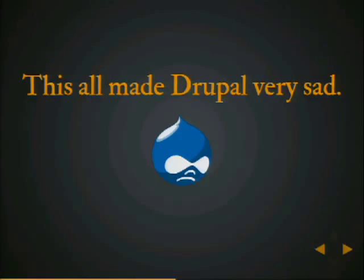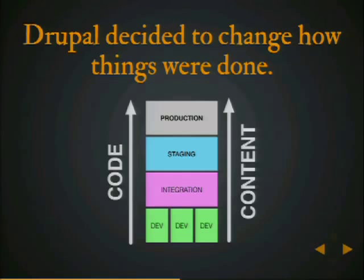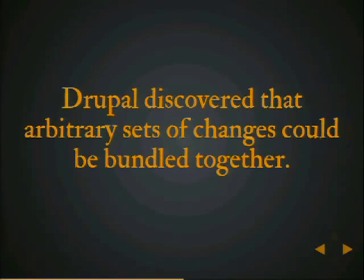This all made Drupal pretty sad. So Drupal decided to change how things were done. This is a different workflow — we've added a new environment called integration, and we've added multiple dev environments. The big idea is that we've taken both code and content and decided to push them in the same direction. So we have a consistent workflow for both code and content. Drupal discovered that arbitrary sets of changes could be bundled together, and we decided to call this a job.